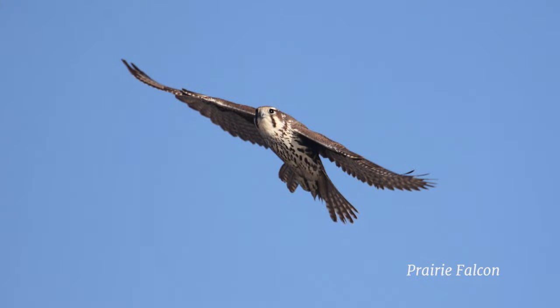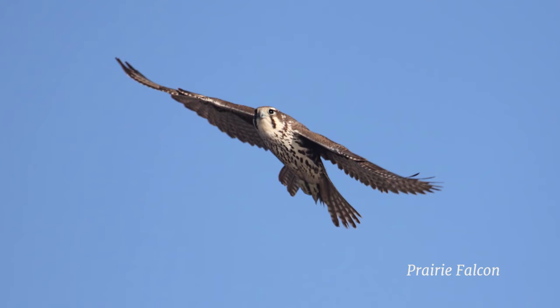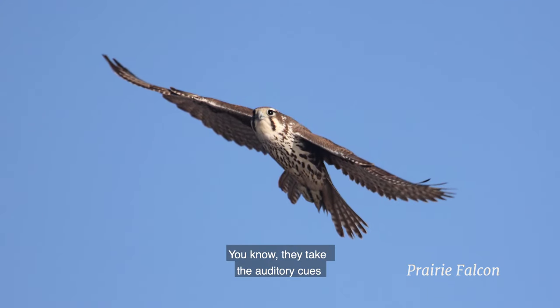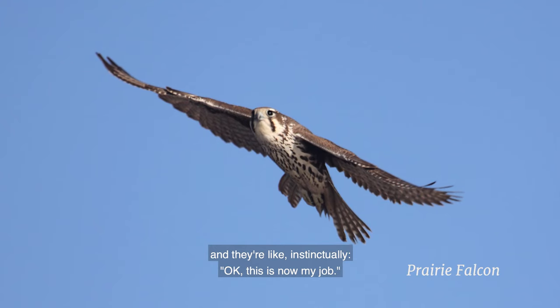And the tiercels started feeding them immediately. They're pretty hard-wired — they take their auditory cues and instinctually it's like, okay, this is now my job.